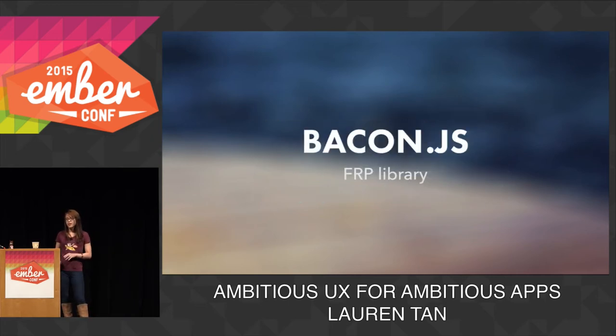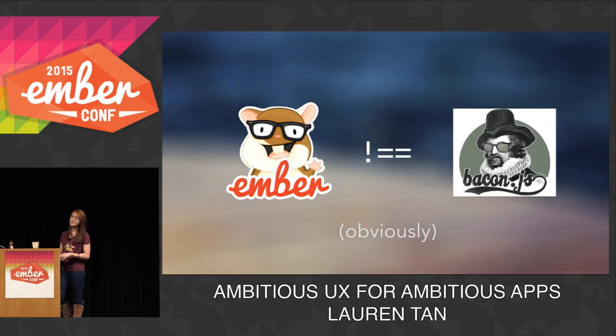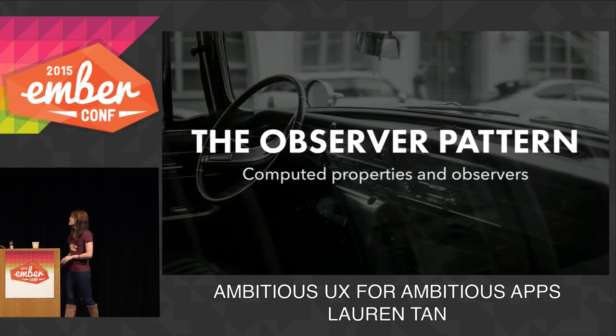If you're interested in FRP, I highly recommend checking out Bacon, which is a fully-featured FRP library. But obviously this isn't BaconConf, this is EmberConf. So we're going to look at how Ember implements FRP. The observer pattern is a mechanism for FRP in Ember, and we consume this pattern with computed properties and observers on any observable.